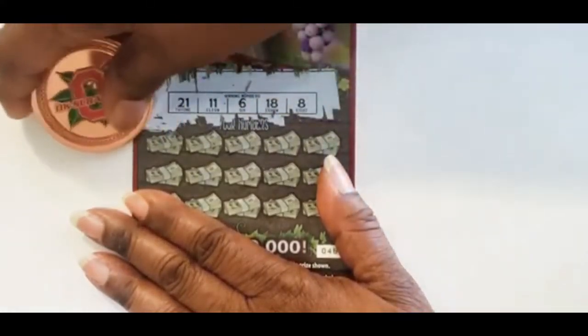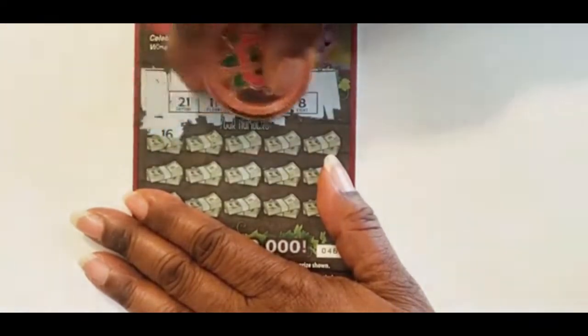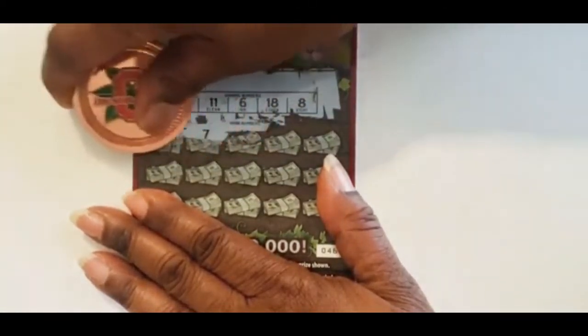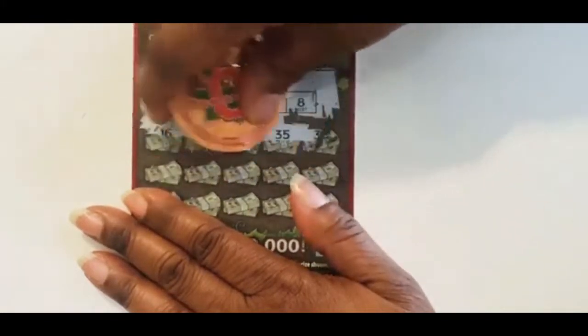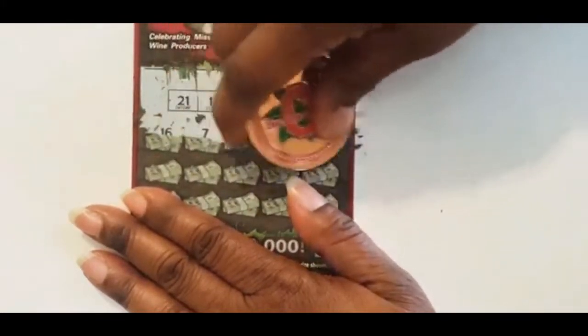And our numbers are: 16, we have an 18, 7, we have a 6 and 8, 35, 14, and 33.